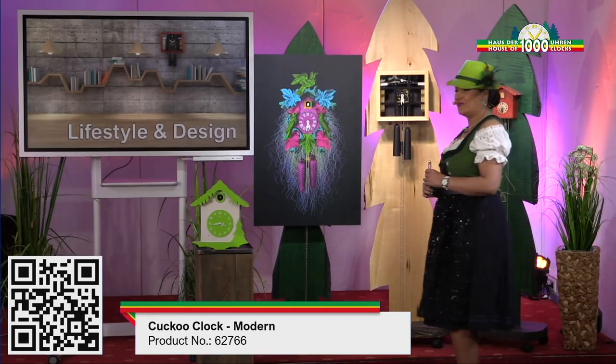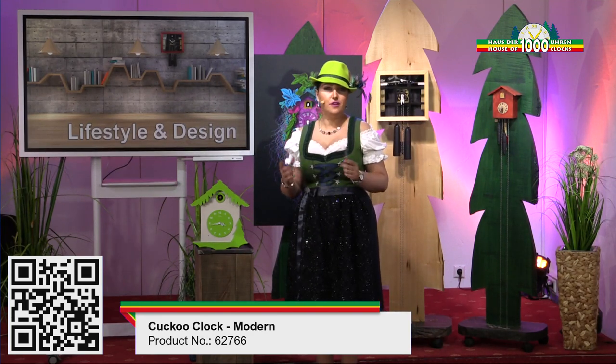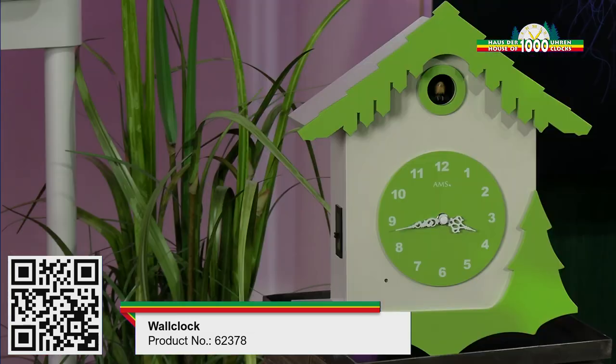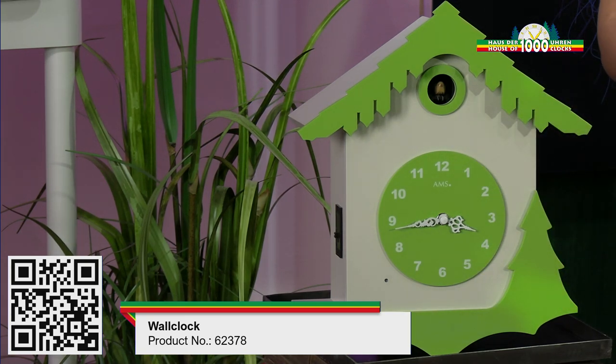And finally, I have the person who likes comfort and a simple life but is still interested in fashion and trends. I have this nice clock here with a very modern design and a very nice, special color. This clock is very different because it doesn't have weights, and it has a light sensor because it's battery operated.